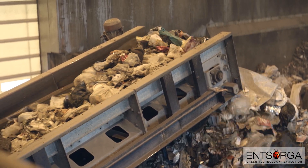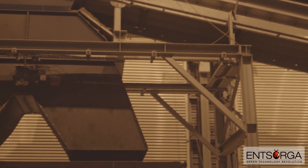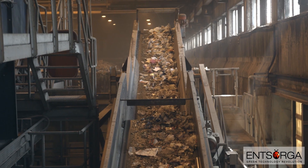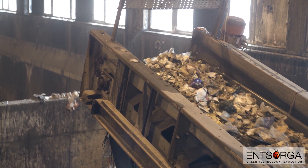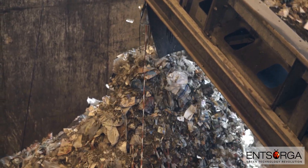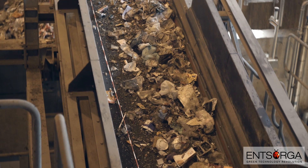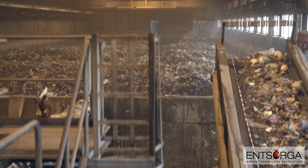The waste is placed on conveyors and moves to the automated sorting equipment into a fast rotary screener, where the waste is channeled into two flows. Those items that pass through the mesh are undersized, and those that do not are oversized. The oversized waste, generally consisting of paper, plastic, and cardboard — typically 10% of the input — is removed for reintroduction into the process during the refinement stage.